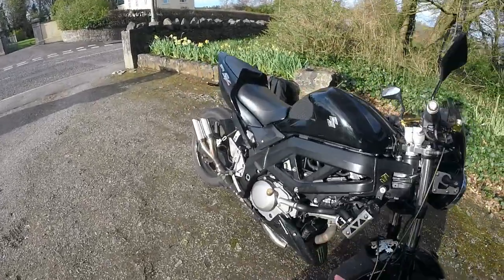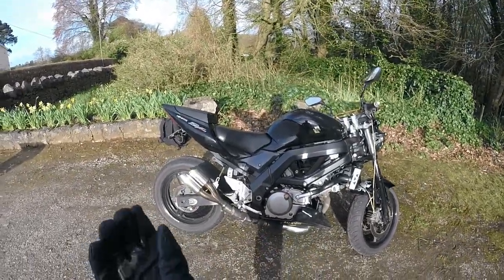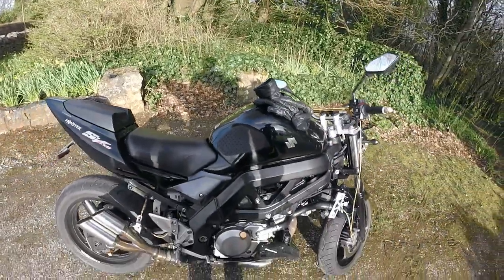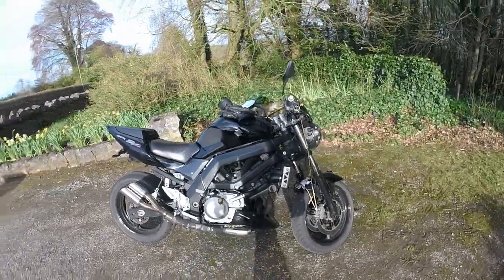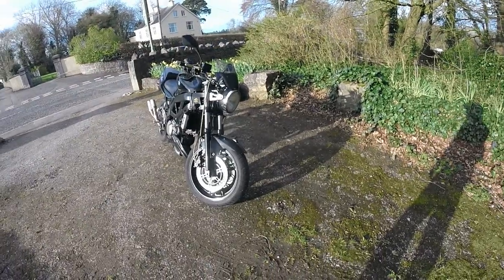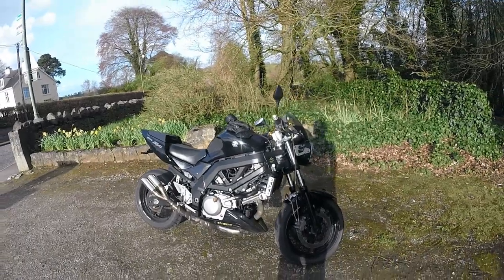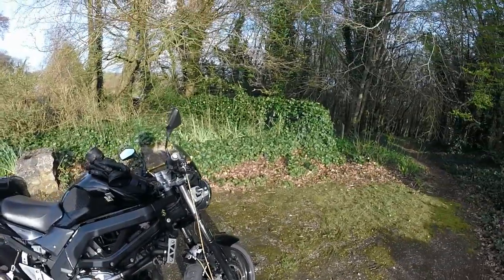Another thing about the engine is that while both bikes can wheelie, this one tends to wheelie more — off the bat this bike wheelies really well, mine does not. I don't know if that's because of the power delivery, the throttle response, or what, but my bike does not want to lift up as high off the start.